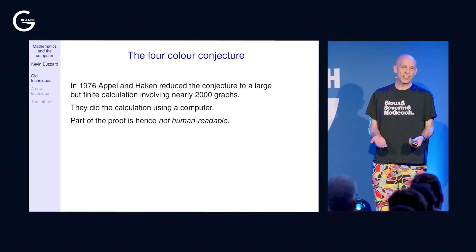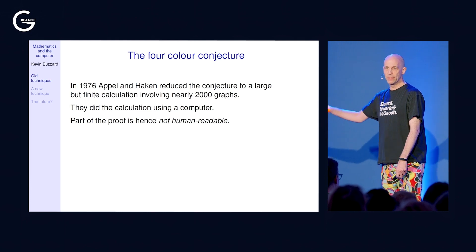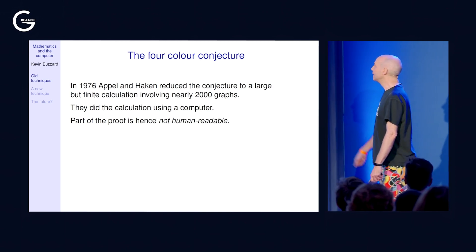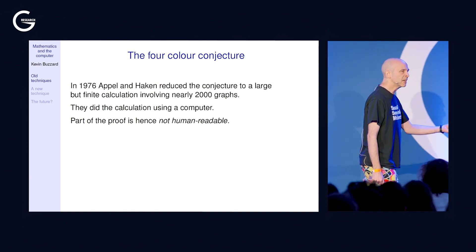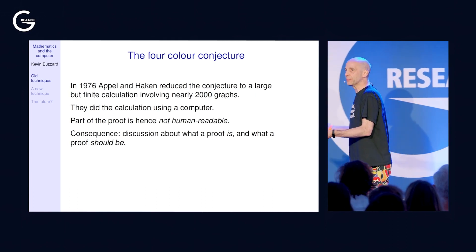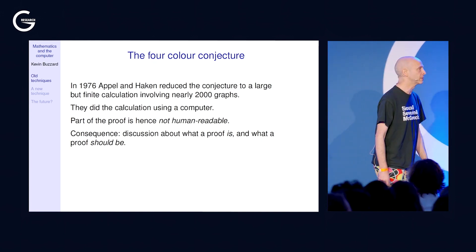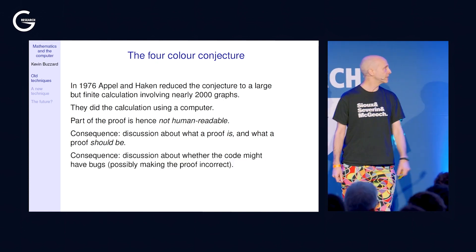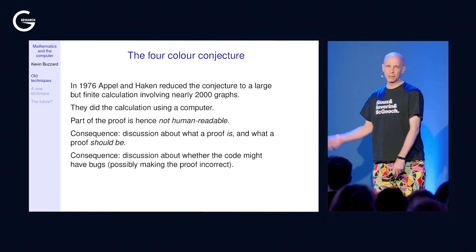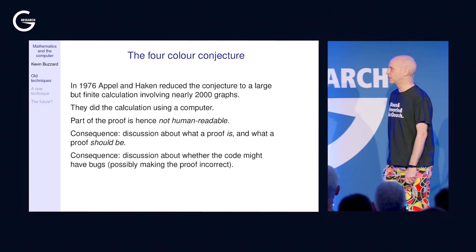This raised an issue because it was the first historically notable proof that is not human-readable. People like Legendre and Birch-Swinnerton-Dyer were making conjectures and humans were proving them with human-readable proofs — but here the computer was involved in the proof itself. This raised the question: what is a proof? Should it give an indication of what's going on, or just formally follow from the axioms? And what if the code has bugs? If the code's got bugs, the proof may be incorrect, but a human might not spot that.